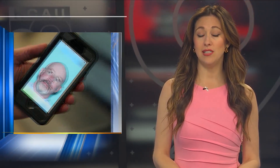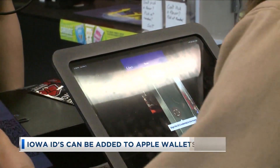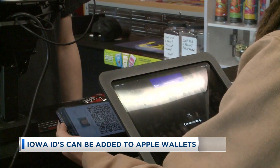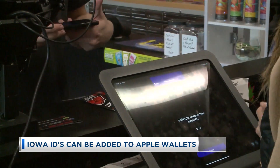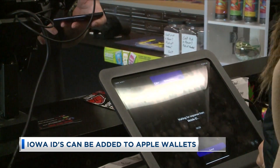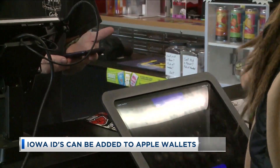Some Iowans are now able to use a digital version of their ID on their phone. Apple users specifically in Iowa can add their Iowa driver's license right to their Apple Wallet on their phone or even their Apple Watch. According to a release from the Department of Transportation, Iowans need to use the Clips Plus in the wallet app and follow the setup steps to add it.